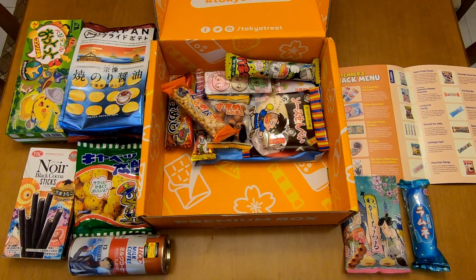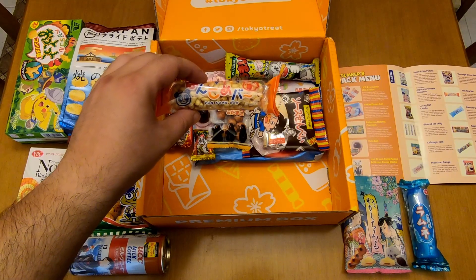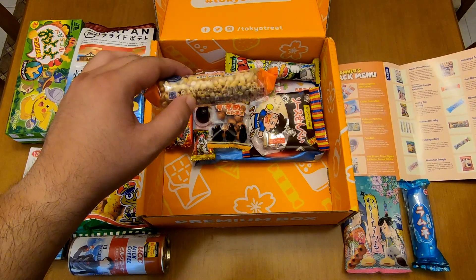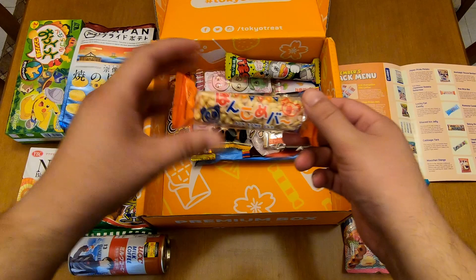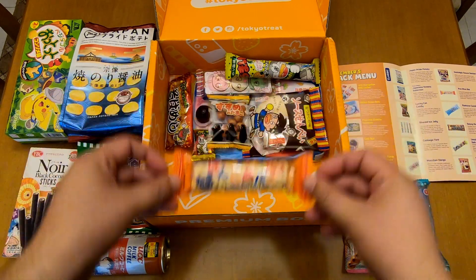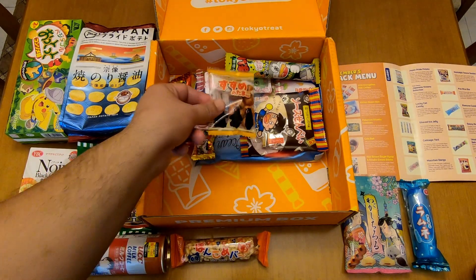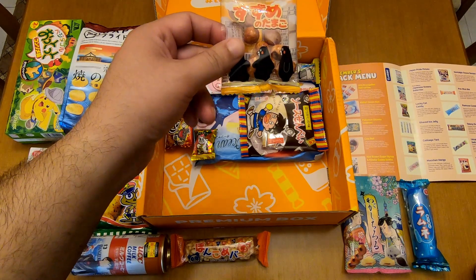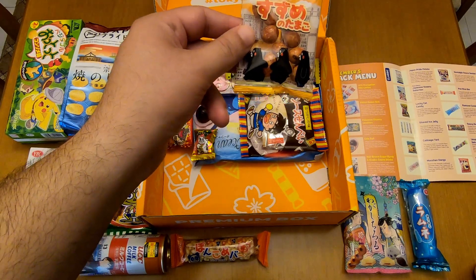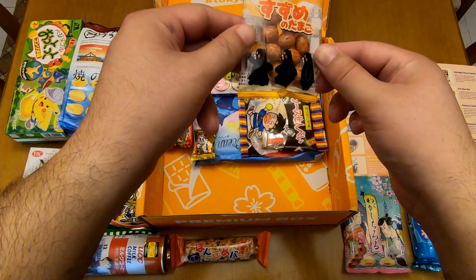Now let's look at this one. It's a Panda rice bar. It's got a panda and a koala — nice. Next, Sparrow Egg Peanuts. I certainly hope that this is not real sparrow eggs, but it says peanuts, so maybe it's peanuts in the shape of eggs.